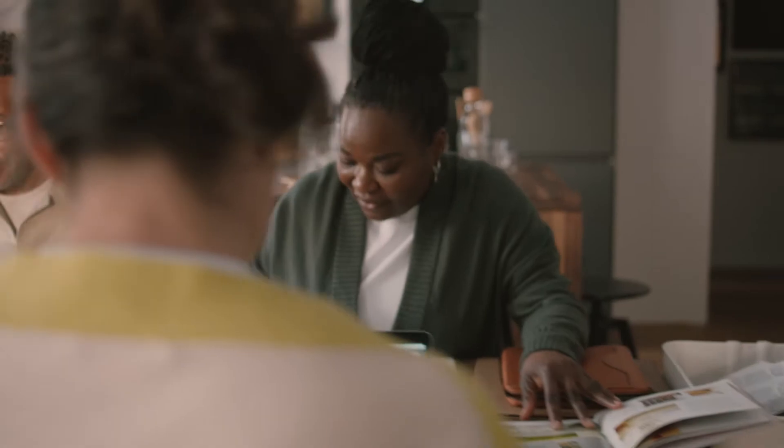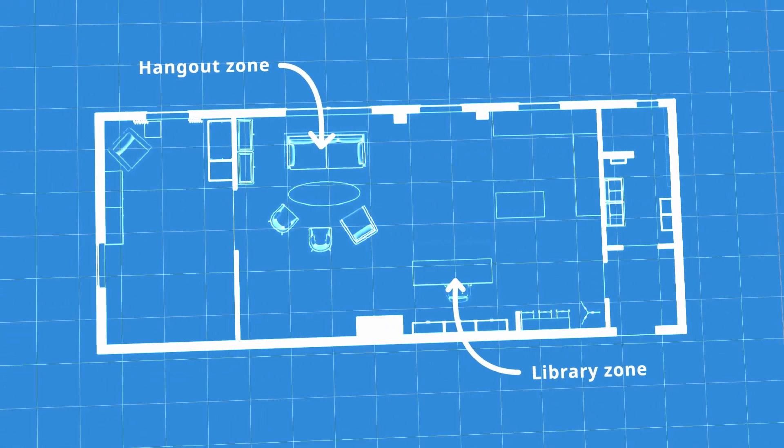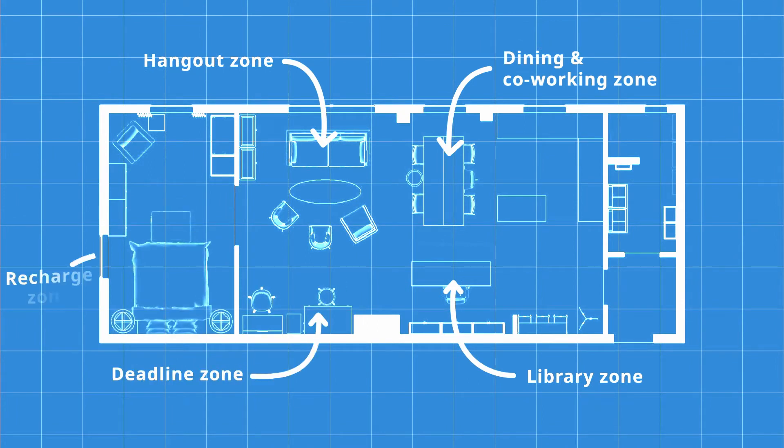One lesson I want you to take away from this home is to divide an open space into different zones, so you can have different activities in the same kind of room.